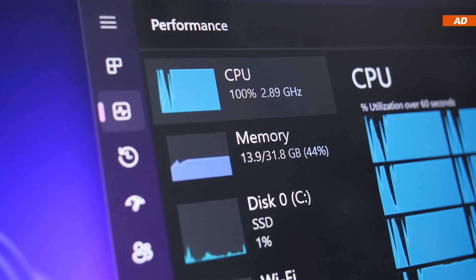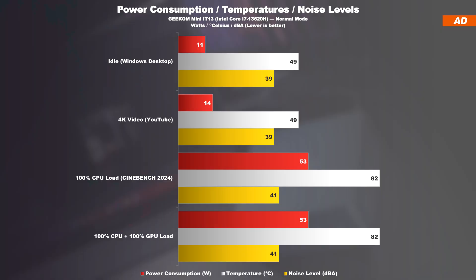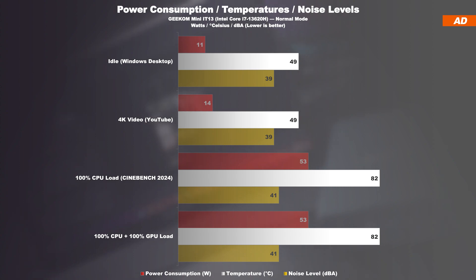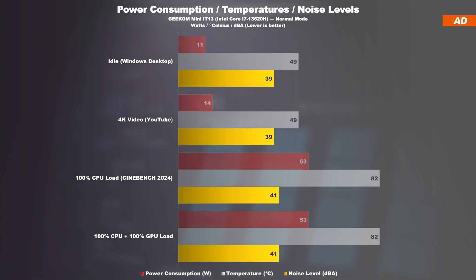What about the measured power consumption, temperatures, and noise levels? Starting off in the default normal mode — when idling or under light loads, the power draw is incredibly low, usually staying right below 20W. At maximum load we are only slightly above 50W. The temperatures are of course not super low — that i7 CPU can be considered toasty and the cooling solution isn't that powerful. Nonetheless, the temperatures remain in a safe green zone on average, and the device never really was annoying or noisy at a noise level of 39–41 dB.